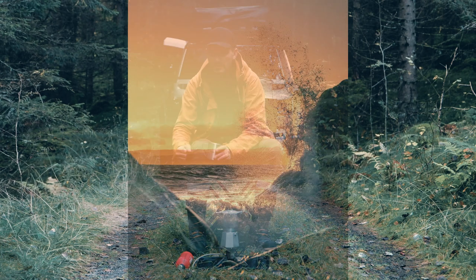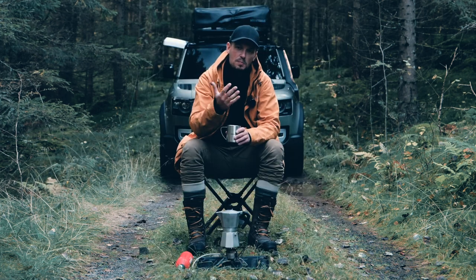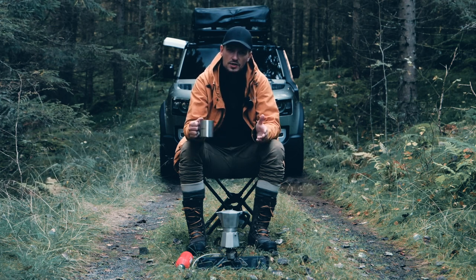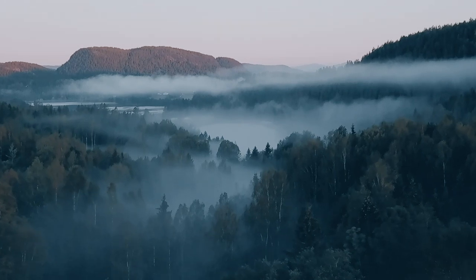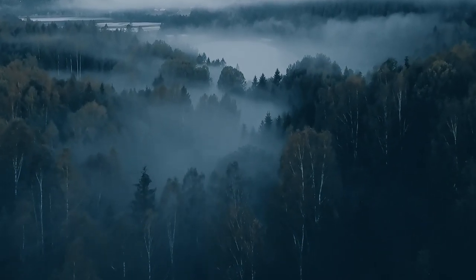I might go behind some rocks on the beach or in the forest, go behind a tree and just get a little bit of the tree in front of me to kind of blur something out or just to frame it and give it some sort of depth. You can have those wide shots where everything is in focus, but I personally like a bit of depth and that not everything is sharp.